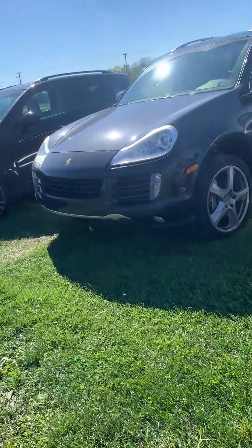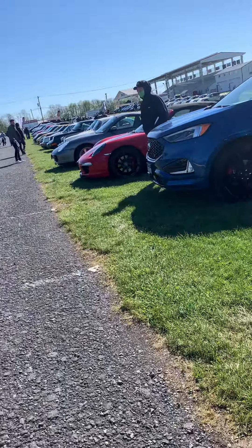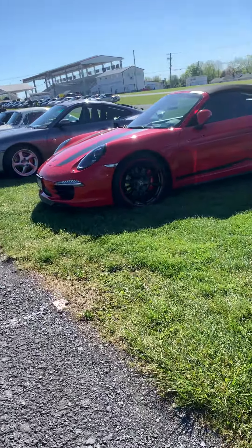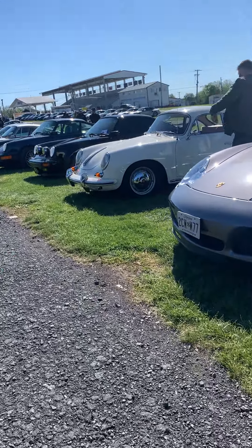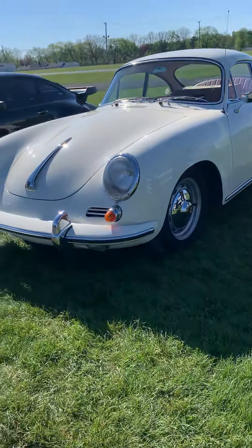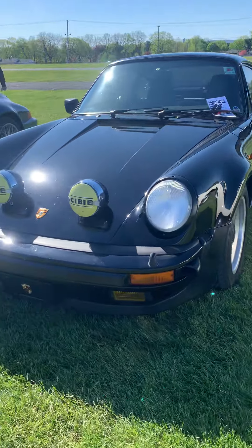I'm not really a fan of the Boxsters because they're a bit tiny. I prefer Carreras. But they look really nice — all of them, even the convertibles too. We got some Macans, I believe. Macans right here.